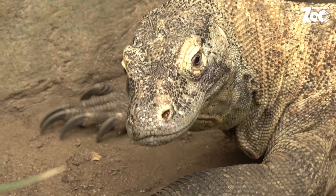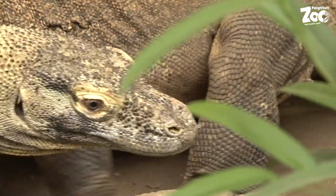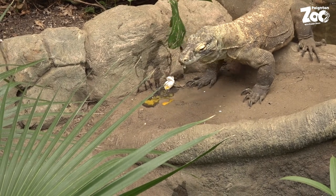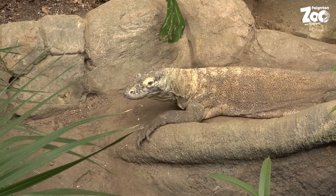This is our Komodo dragon, Khaleesi. Khaleesi is only eight years old, but there are fossils of Komodo dragons that have been found that are around four million years old. They originally came from Australia and lived alongside a lizard that was five metres long — that's as long as a minibus. Khaleesi here is just over two metres, but they can grow to about three metres, so they're really big lizards.